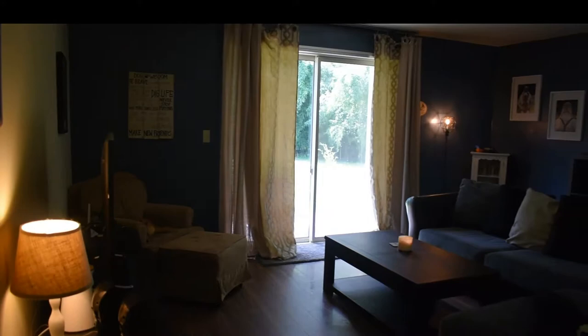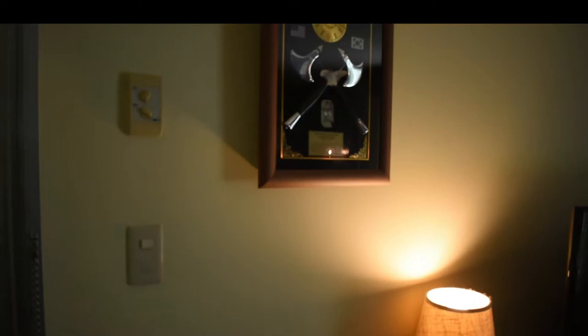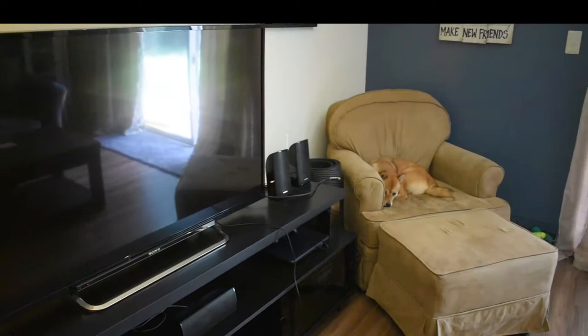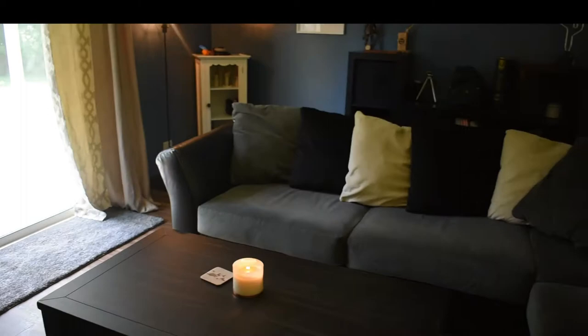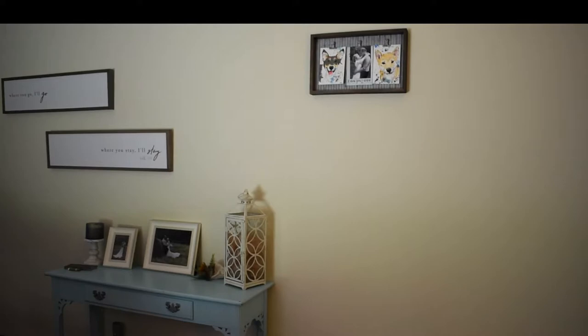Let's get started. This is the front door. I'll come this way so you can kind of see everything. Walking in, that's one of Shaw's plaques from a going away. This is our entertainment center, Sashi's chair that he just rediscovered a couple days ago. Got dog toys over there, coffee table, our huge couch. This is the entryway table with our signs and everything hung up.